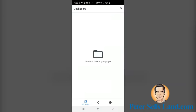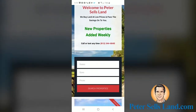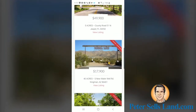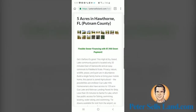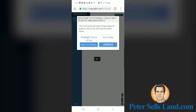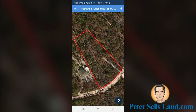Now the MapRite app is installed and ready to load maps. Open your mobile browser and navigate to PeterSellsLand.com. Scroll down and find the listing you're interested in. Once you've found it, click on the listing and scroll down until you find the big red button that says 'click to view interactive map.'